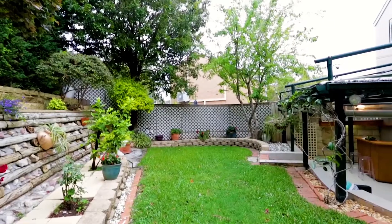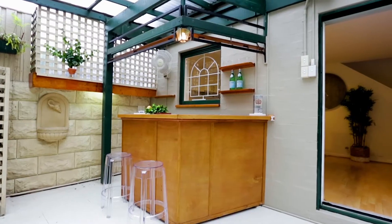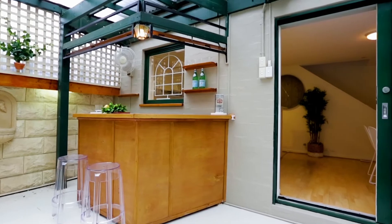My favourite feature is this lovely outdoor entertaining area, under cover with a beautiful child-friendly garden — a perfect space for entertaining all year round.